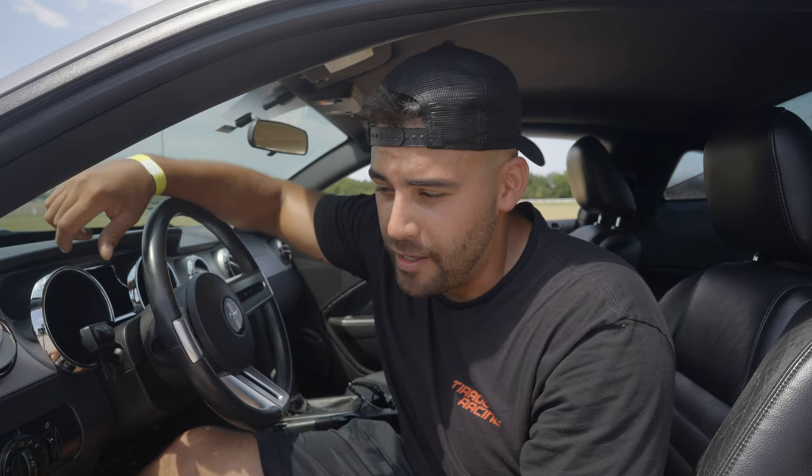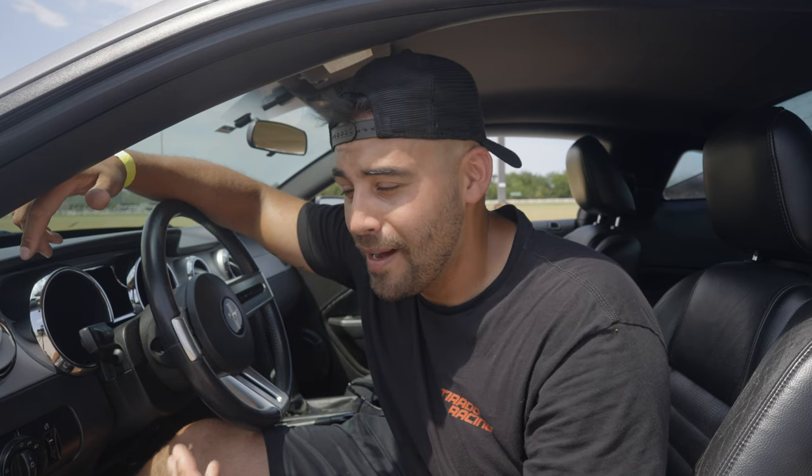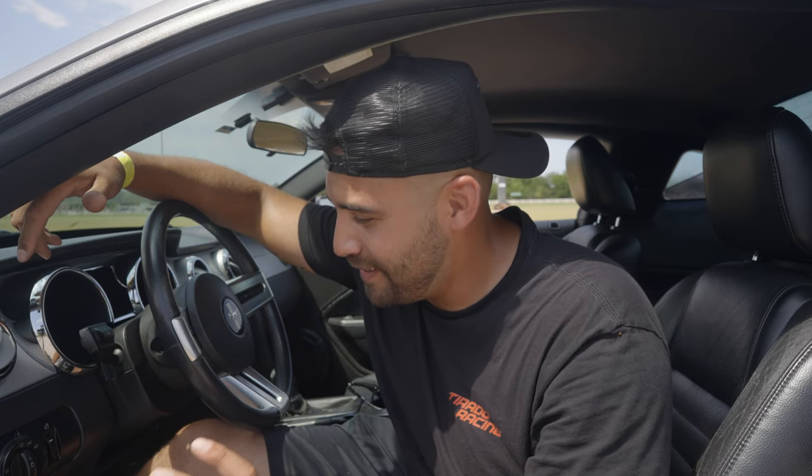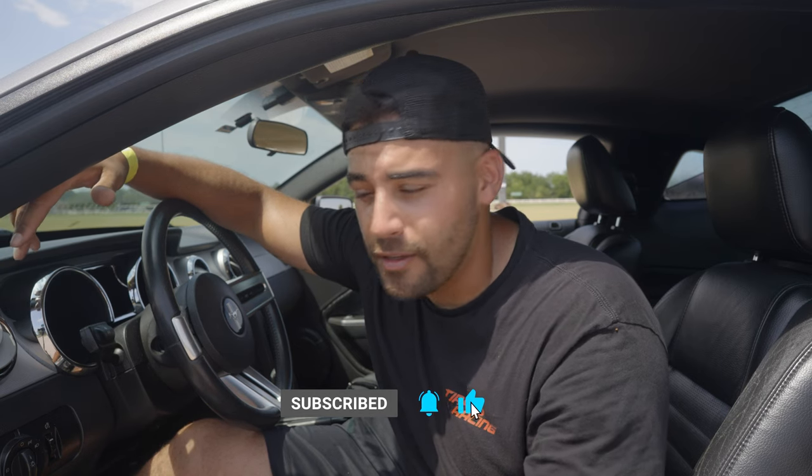Thank you so much for watching. Thank you for joining me on this new journey — from building a drag car, a Dodge Challenger, to an autocross car, to a road racing car. Now we're taking yet another American muscle icon and building it into a drift car. It's already been done, but I haven't done it. It's one of my favorite body style Mustangs. Leave a comment below and let me know what you think about the new drift Mustang, hit the like button, and don't forget to subscribe. Until next time, peace out.